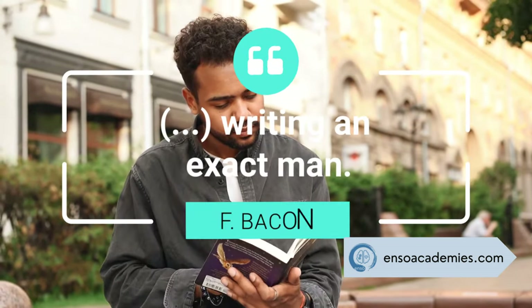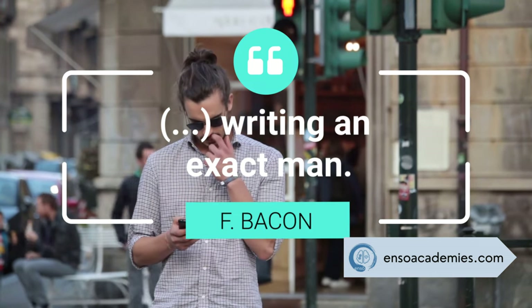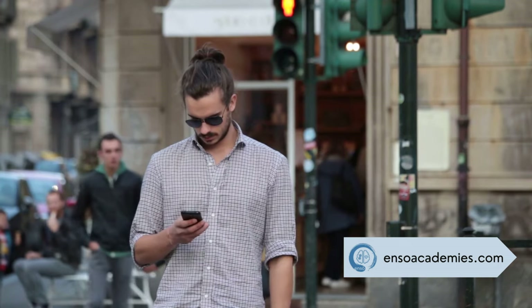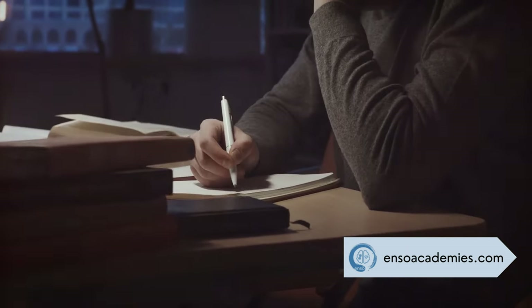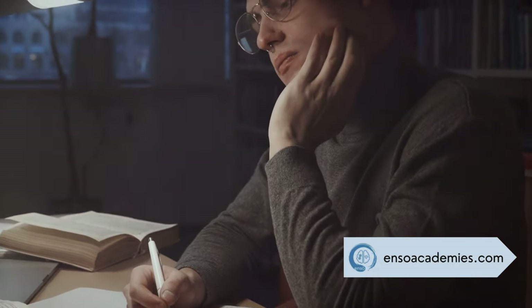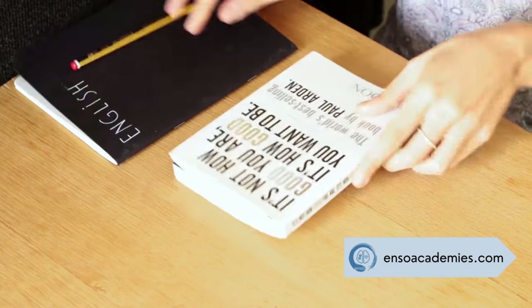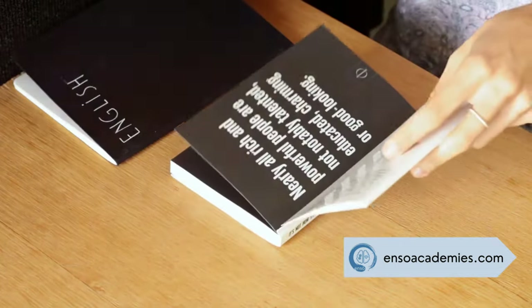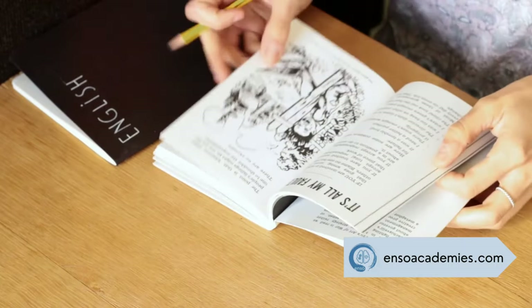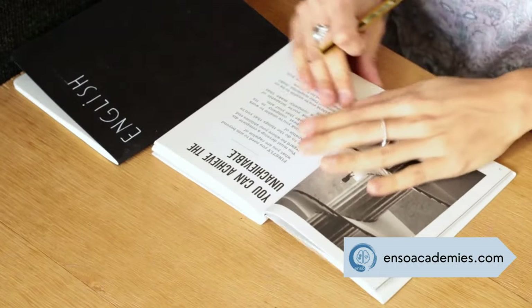If you love making lists and reading detailed instructions, you're in this category. As Francis Bacon famously stated, reading maketh a full man, conference a ready man, and writing an exact man. Reading and writing learners thrive on books and notes — they prefer to read and write as their primary methods of learning. If you're a reading and writing learner, make the most of textbooks, articles, and written assignments. Taking detailed notes during lectures and rewriting them later can reinforce your understanding. Creating summaries, lists, and written explanations of concepts can also be very helpful.